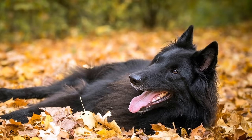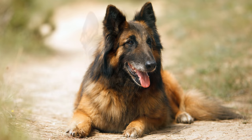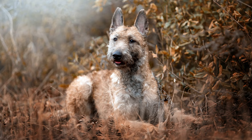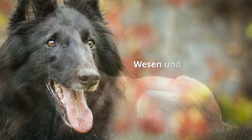Diese Hunde werden in vier Varietäten gezüchtet. Der Grönendael ist schwarz und langhaarig. Der Tervueren rotbraun, falb oder schwarz gewolkt und langhaarig. Der Malinois kurzhaarig und der seltene Laekenois rauhaarig. Der belgische Schäferhund wirkt elegant und aufgrund seines aufrechtgetragenen Kopfes besonders edel. Trotz seiner Körpergröße ist er kein wuchtiges Tier. Sein Knochenbau ist leicht.